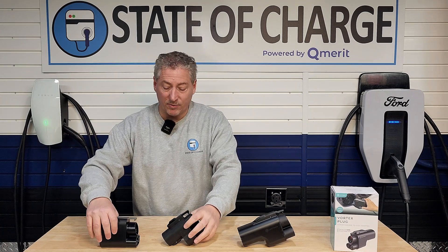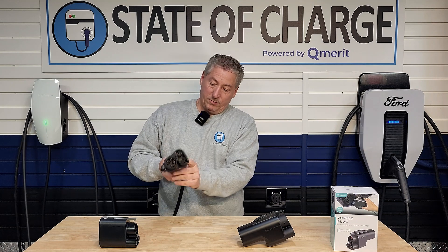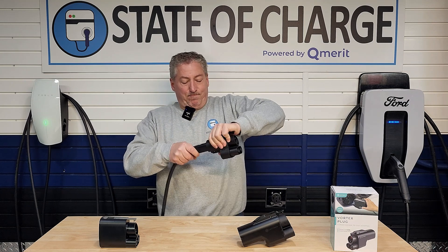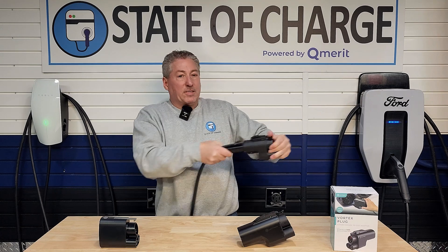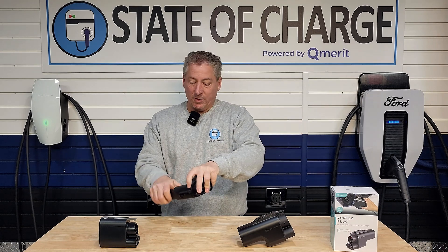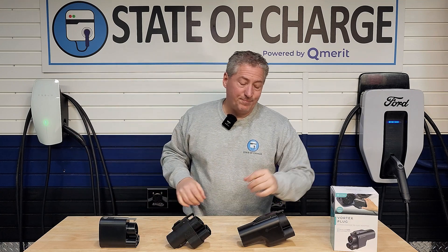That's the Tesla adapter. The A to Z adapter — same thing. This goes in, we lock it, it's not going anywhere. I have to unlock it — comes off. Now if you watch this channel, you know I reviewed this Electron adapter. I want to tell you a little bit about the history of how this problem happened.